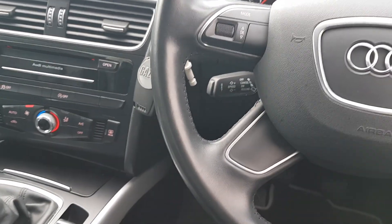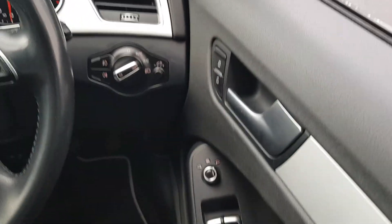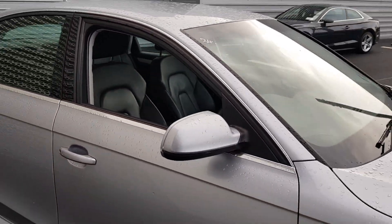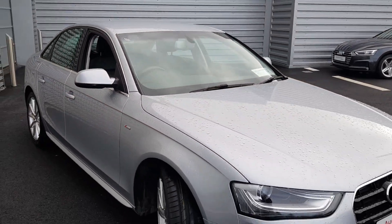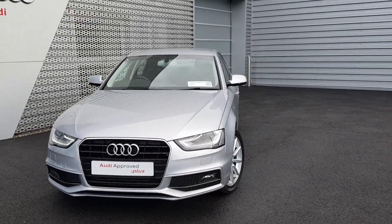The car comes equipped with cruise control as standard, a multi-functioning steering wheel with voice command, automatic lights, and electrically adjustable heated exterior wing mirrors. If you have any further questions or queries on our Audi A4, please give the sales team a call on 061-336-000.